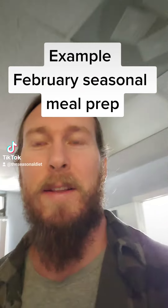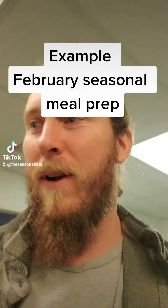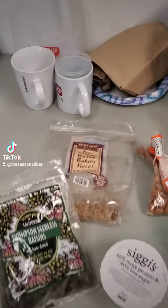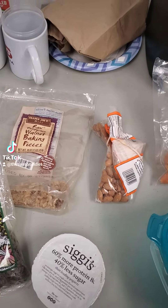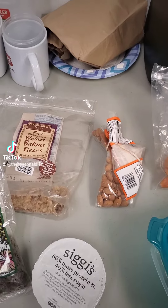We're showing you what a seasonal diet meal prep would look like in the month of February if your ancestors are European. Here we have the nuts and dried fruits. The nuts are good for a long time — they have a very long shelf life. They're harvested in the fall most of them, but they can last long into the winter.